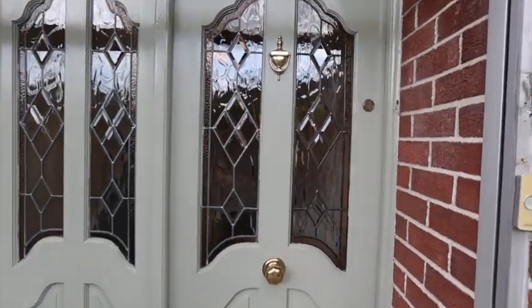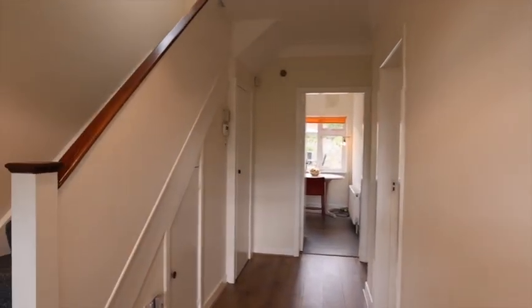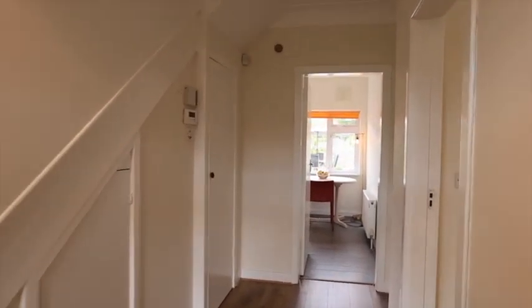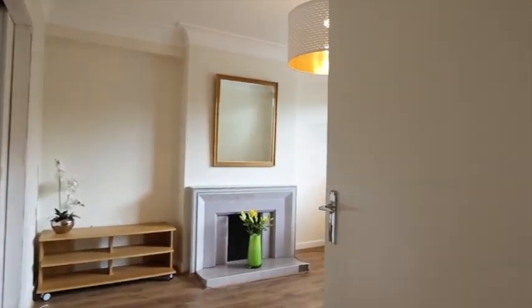Here now is the lovely new front door. There's parking in the driveway for one car, plus on-street parking. The garage can be converted very easily subject to planning permission, and in fact there's huge scope with the entire property, subject to planning permission, to extend.